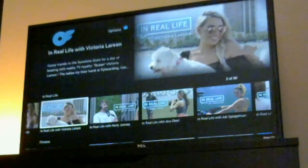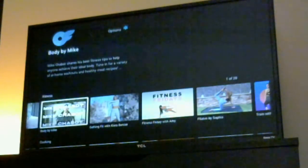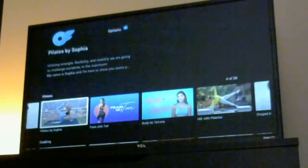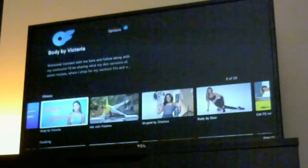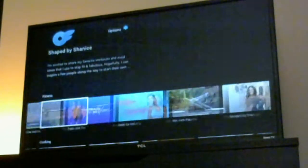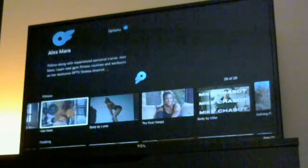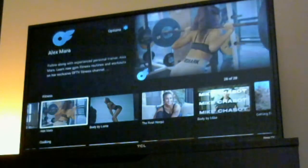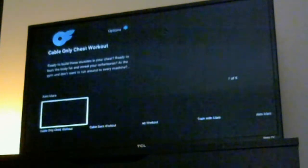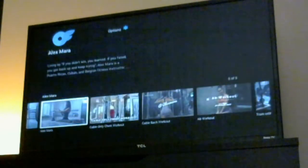You've got a Fitness section, so if you're interested in working out, getting fit, doing Pilates, and things like that, they've got that section for you. All these things seem to be grouped into playlists or series within each category. For example, in Fitness, this particular one has a playlist with five episodes.